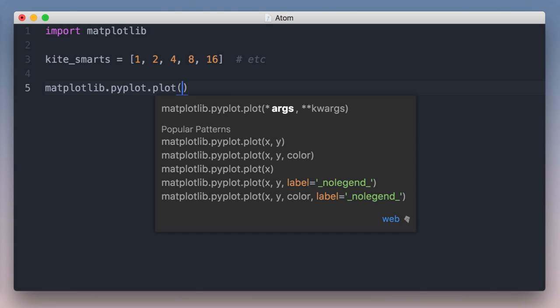That sounds like what I want. When I start the function call, Kite shows me the most popular patterns for calling this function. The official signature is useless here, but Kite shows me how this function is used across GitHub. These popular patterns show me how to do the most common tasks, no googling required. This is a breakthrough feature you'll use many times a day.